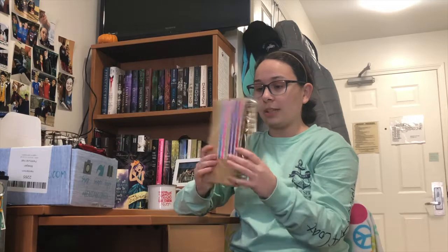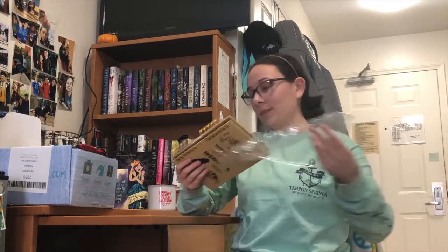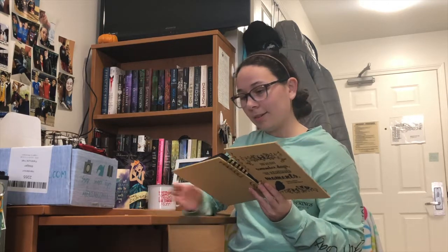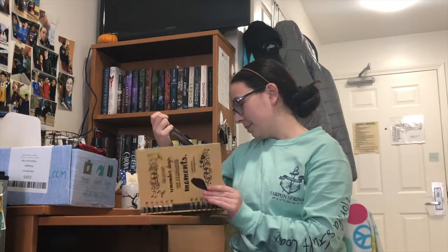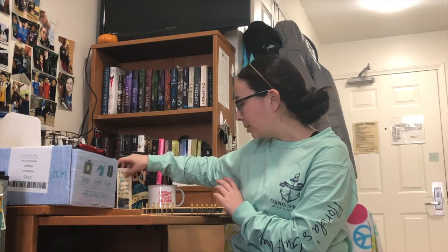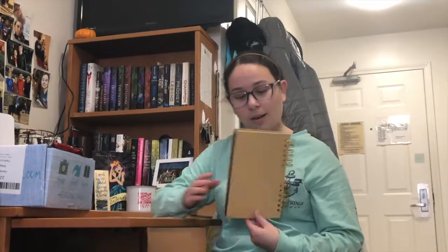Then we have what looks like a notebook, maybe? I had no idea what it was. Oh — it's a photo album! That's cool, that's different. I've never seen that in a book box before. It says 'We don't remember days, we remember moments,' and it's from All the Bright Places. It comes with these little colorful stickers to pin your photos in. That's so cool — I had no clue what this was.